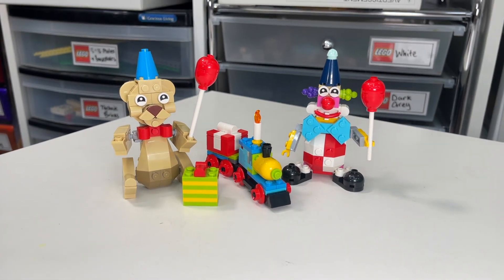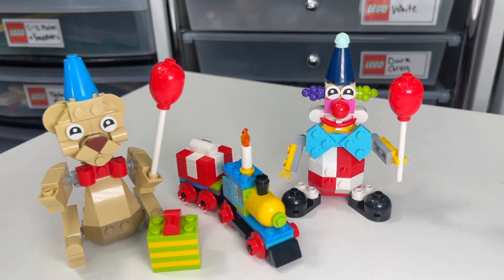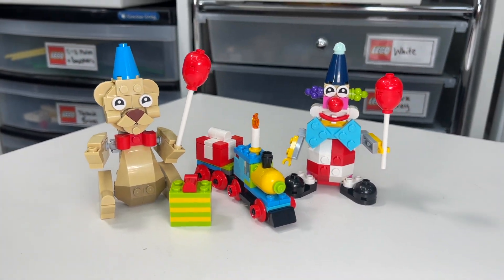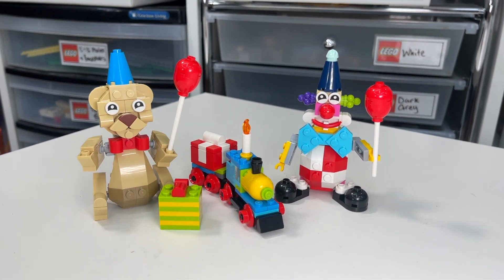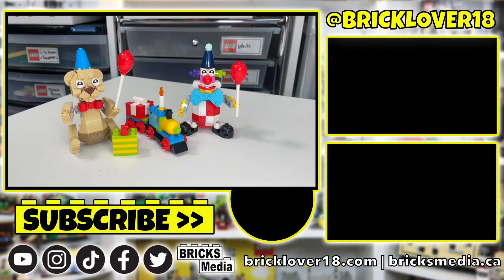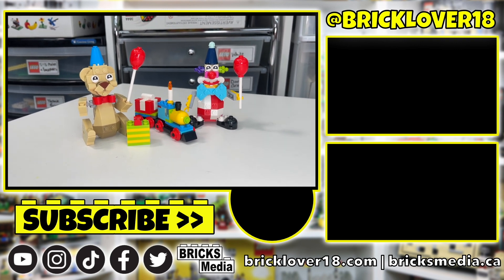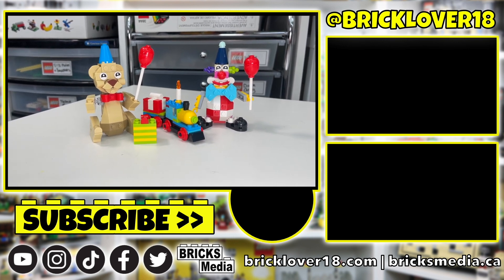All three sets are pretty cool, but I definitely think the clown and the bear are my personal favorites because they are the most exciting and unique. They both come with balloons, while the train is just whatever. With that, thank you so much for tuning in to today's build of these three Lego poly bags. With my birthday coming up tomorrow it has been a lot of fun. I can't wait to add these on display in my Lego room with all my other seasonal sets. Please don't forget to leave a like, comment, and subscribe, and check back tomorrow because I'll be doing an unboxing and review of the Lego Birthday Cake set.